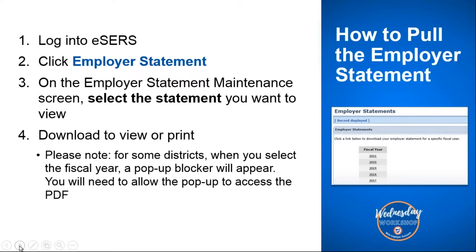On the employer statement maintenance screen, you'll select the fiscal year for the statement that you want to view. We capture five-year history for our districts, so if you need something before 2017, just shoot us an email and we can pull that employer statement for you. For this year, you'll want to click on the 2021 fiscal year to download. Some districts may have a pop-up blocker — you'll need to allow the pop-up so that your PDF will appear, otherwise your employer statement will not populate.